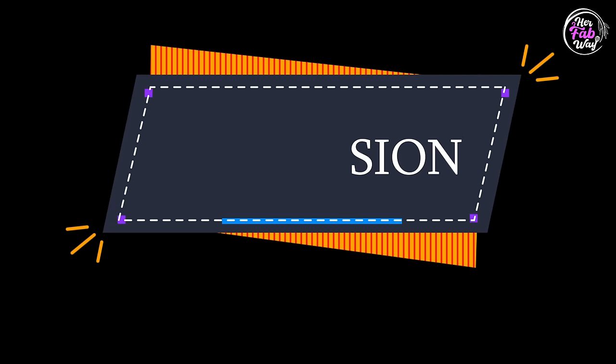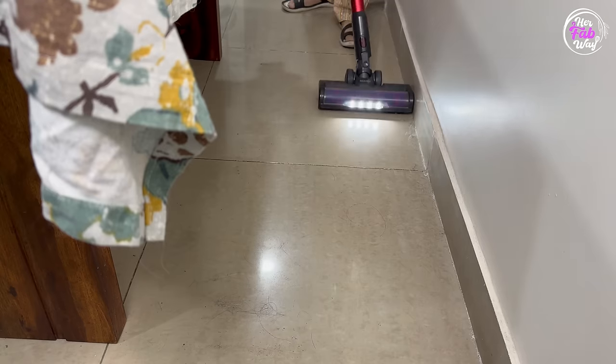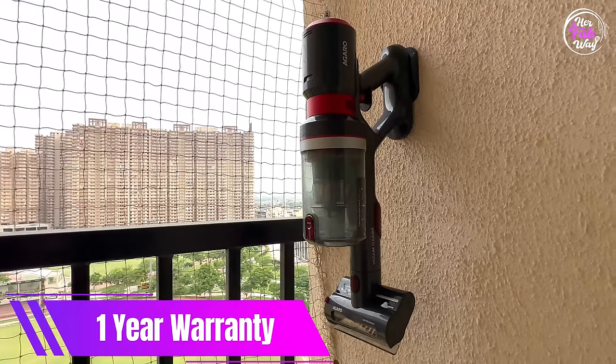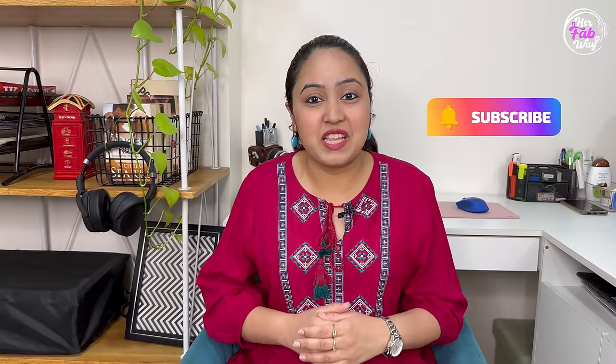Now it's time for the conclusion. Agaro Supreme's performance is truly very impressive. We saw in the demo how efficiently it cleaned all surfaces. However, carpet cleaning can be better — dirt on top of the carpet was cleaned well, but dirt embedded in the carpet takes a bit more time. But otherwise it's a great vacuum cleaner and totally worth the price. If you want a budget-friendly cordless vacuum cleaner, I highly recommend this one. It has best-in-class features, sufficient run time, and is very comfortable to use. Do check out the links in the description to order it. I hope you enjoyed today's video — let me know in the comments which feature of this vacuum cleaner you liked most. If you liked the video, please like it, subscribe to my channel for more interesting and useful videos. Stay tuned and see you soon at HerFabway. Bye!